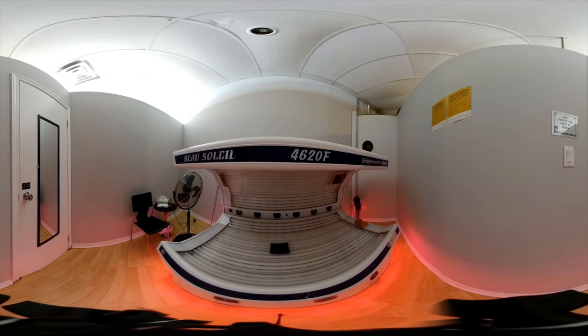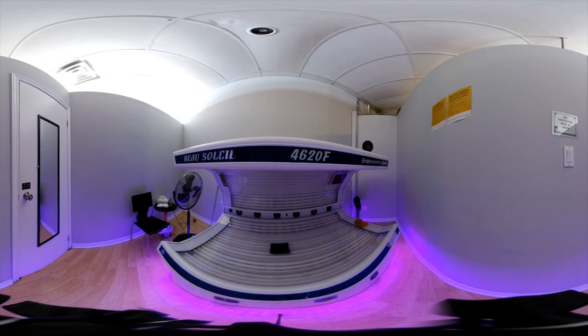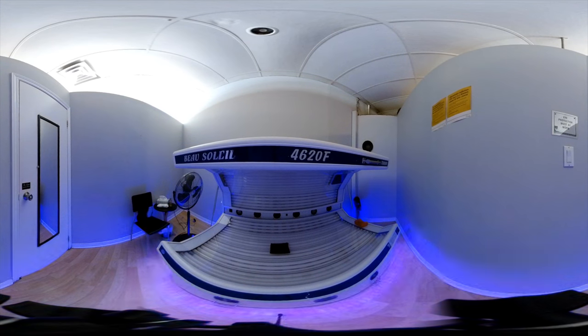This one is considered a turbo bed. It has a higher voltage of bulbs, so basically the maximum you can go in is 20 minutes. I don't really suggest people going in for 20 unless they have a really darker base color. It also has two facial bulbs to tan your face.